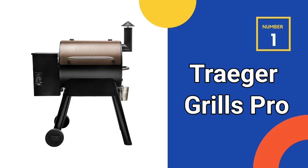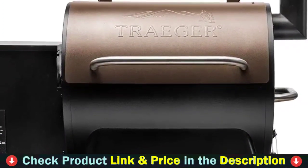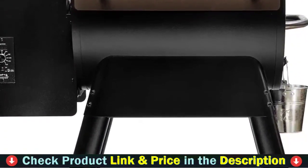Our first choice is the Traeger Grills Pro Electric Wood Pellet Grill & Smoker. The Traeger Grills Pro Series 22 Electric Wood Pellet Grill & Smoker is known for its versatility, allowing users to grill, smoke, bake, roast, braise, and barbecue their favorite meals to perfection.